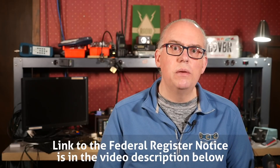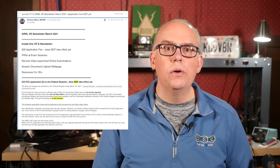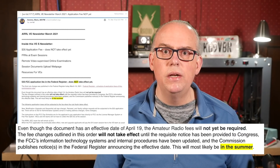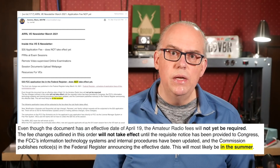The FCC has published their final change in the Federal Register concerning the license application fee for the amateur radio service. The rule was published on March 19, 2021, with an effective date of April 19, 2021, but at this time there is no official starting date to collect the fees. As reported in the ARRL's VE newsletter, the fee changes outlined in this order will not take effect until the requisite notice has been provided to Congress, the FCC's information technology systems and internal procedures have been updated, and the Commission publishes notices in the Federal Register announcing the effective date. This most likely will be in the summer.